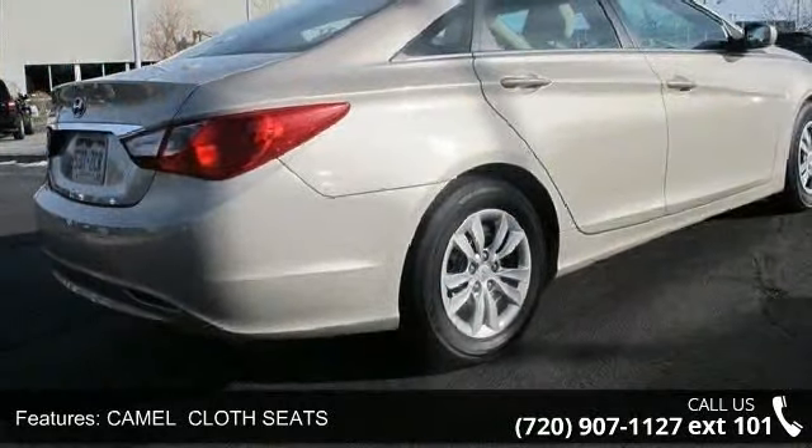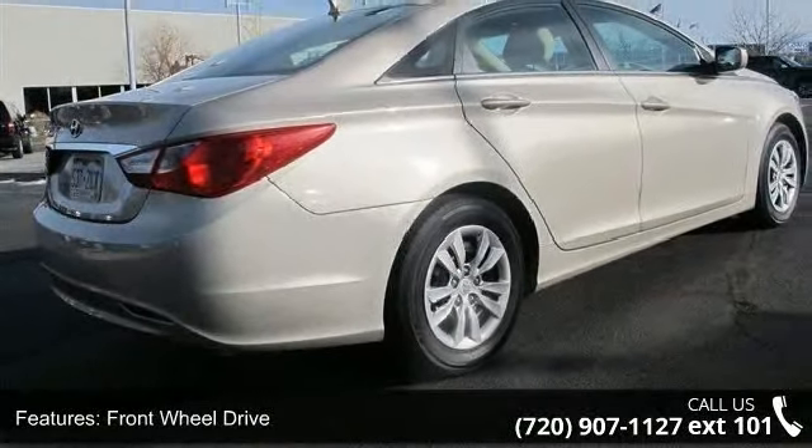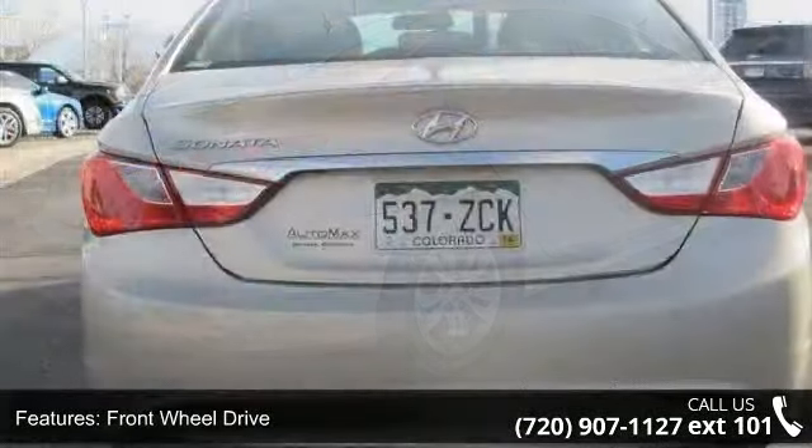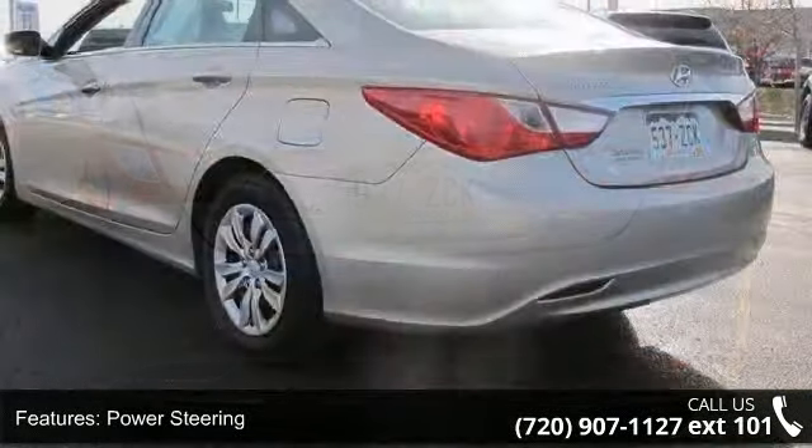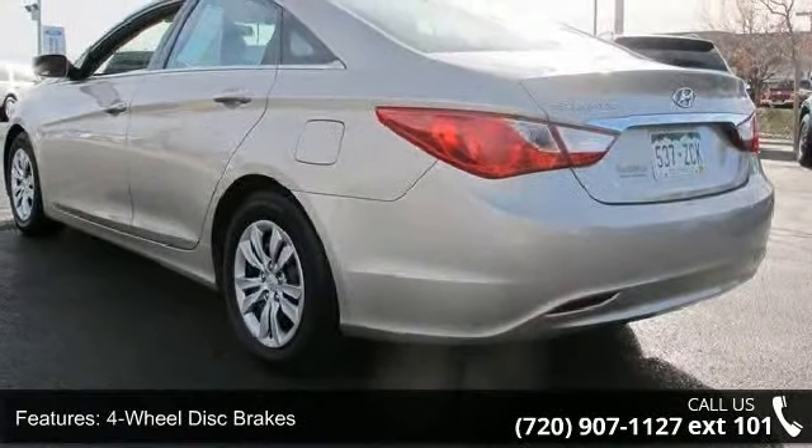Some of the top features included with this vehicle are AM FM stereo, bucket seats, traction control, steel wheel, rear-head airbag, power outlet, passenger airbag sensor, and passenger airbag.